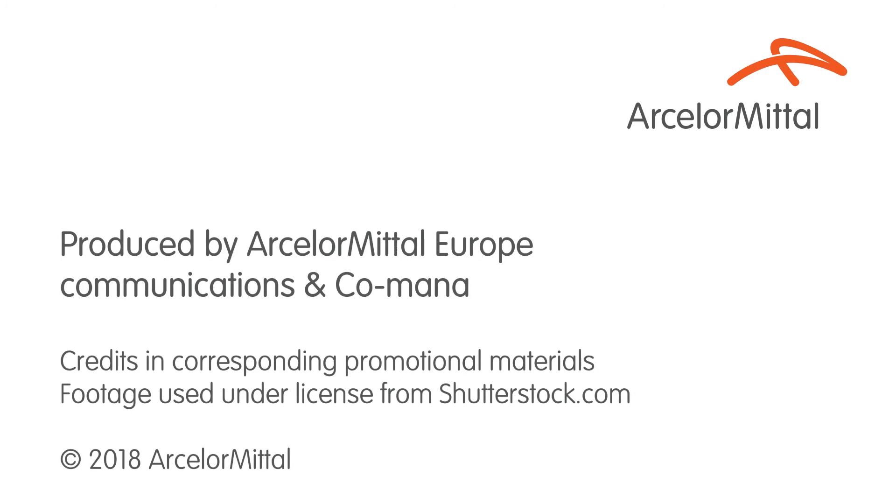Relia by ArcelorMittal. Minimum wear, maximum payload. www.arcelormittal.com